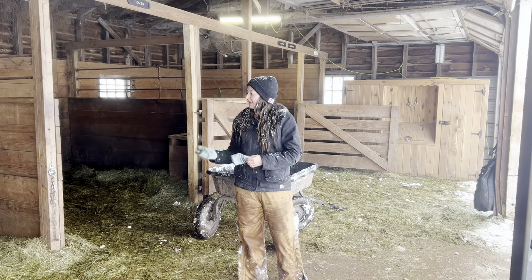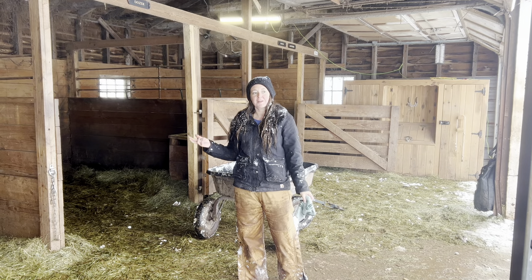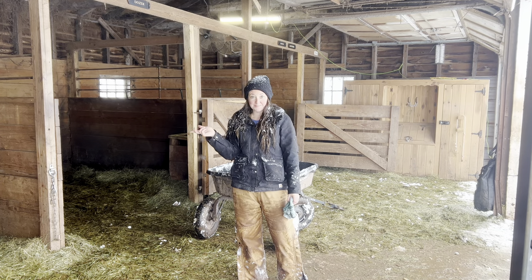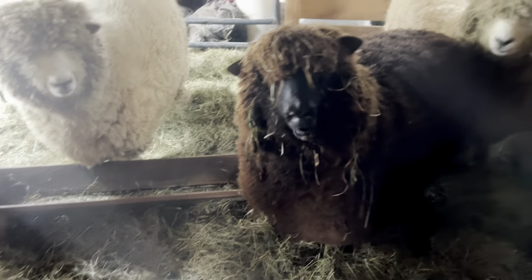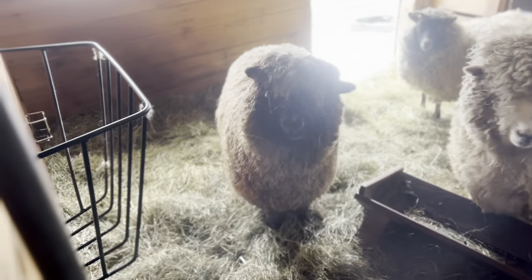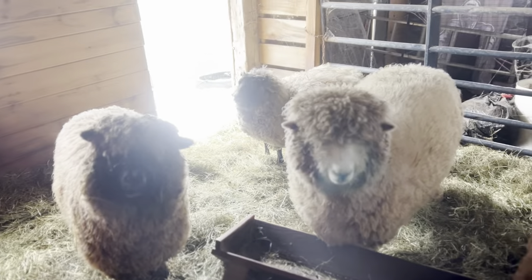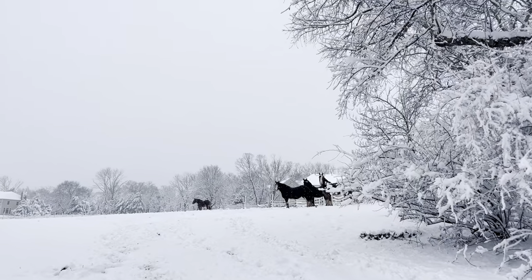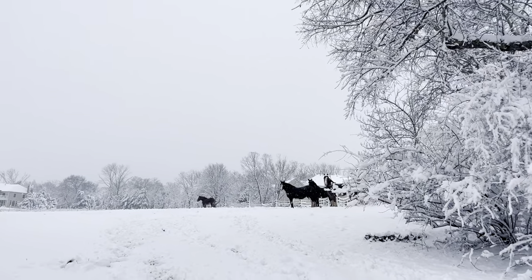They already got fed this morning, so after stalled water, maybe we're done with the horses. Sheep are in their barn — we'll go visit them next. Welfare check — everybody good? You need some hay? Okay. Stalls are done.